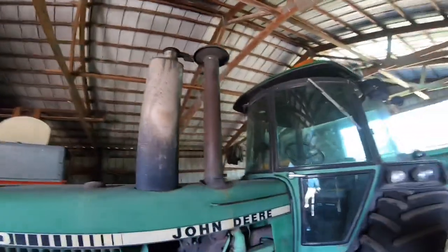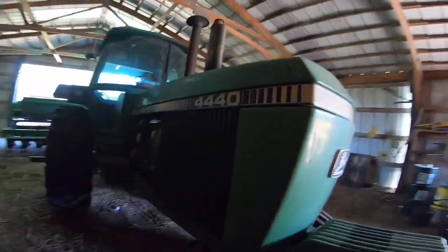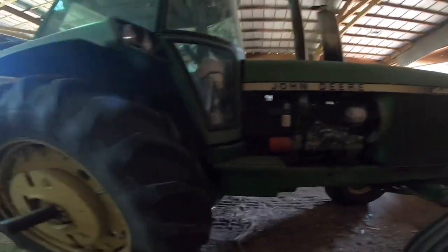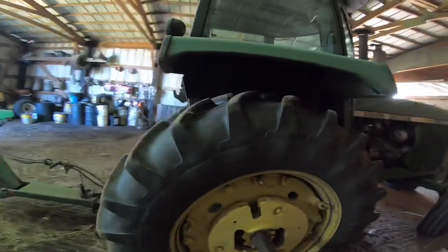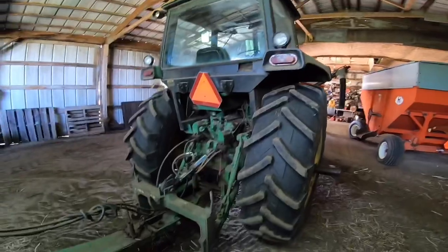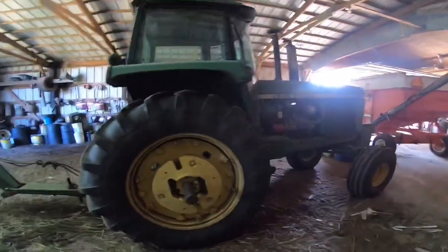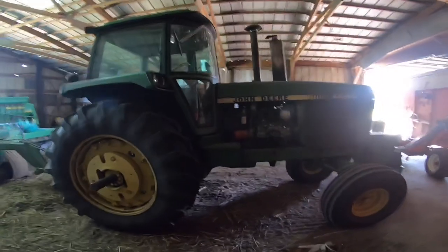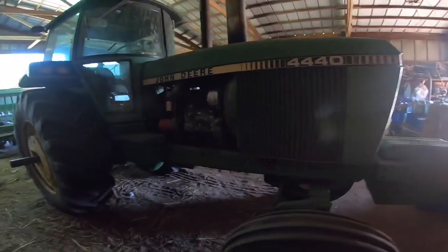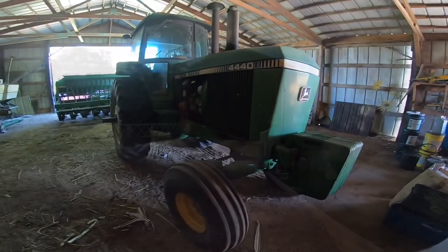A big exhaust on it and a big air intake to get the fumes out and the air in. It's the first time I've been really up close to one of them. I'd love to have drove it, but unfortunately while it's in here I'm not going to ask to get it taken out. Let's see what else we can see.